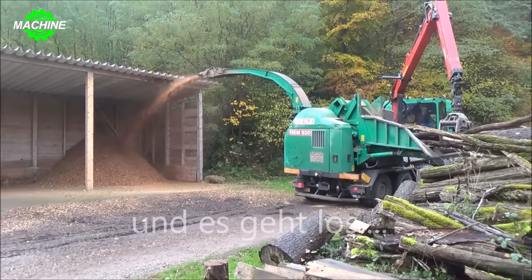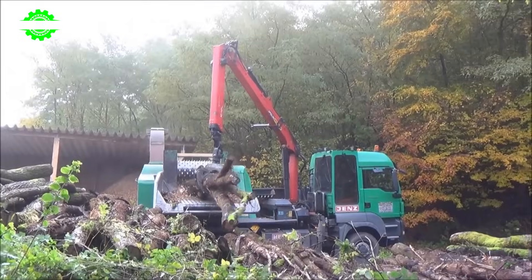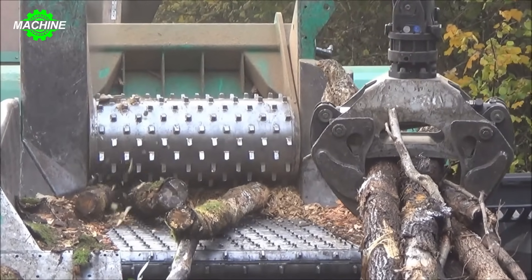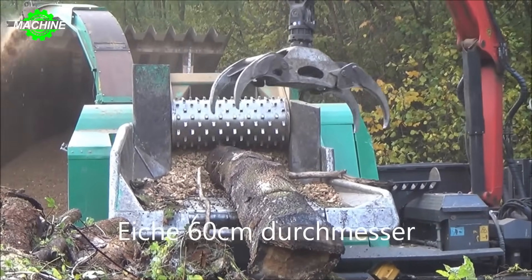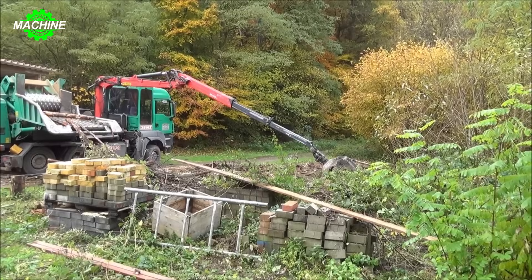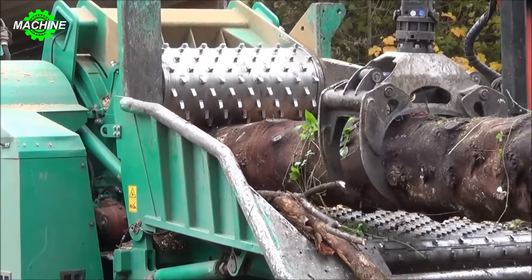The Genz HEM 825-140 PS Hackschnitzel is a powerful wood chipper manufactured by Genz, a German company specializing in forestry machinery. With 540 horsepower, it can process logs with a diameter of up to 820 millimeters. The machine feeds logs into a cutting section where blades process them into wood chips, which can be used for biomass fuel production, plywood manufacturing, or fertilizer production.